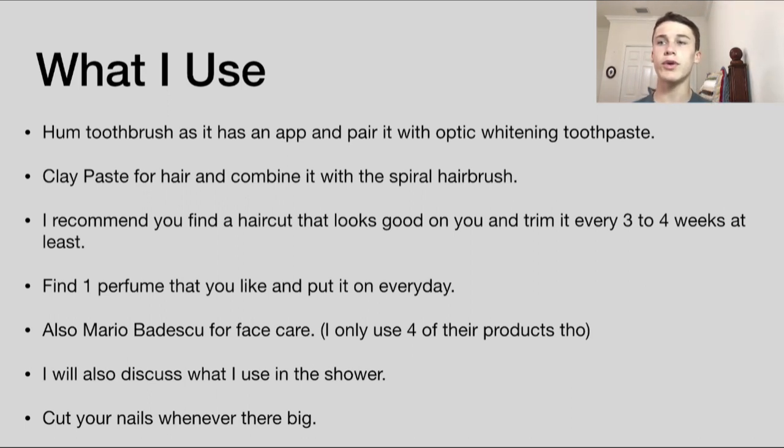Get a haircut around every three to four weeks at least in order to keep a nice, clean look. I got my hair cut about two weeks ago and it still looks pretty clean.